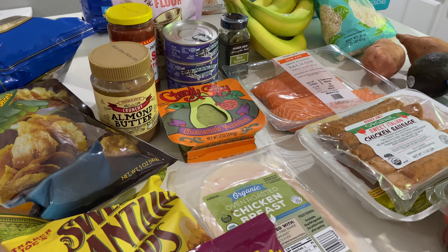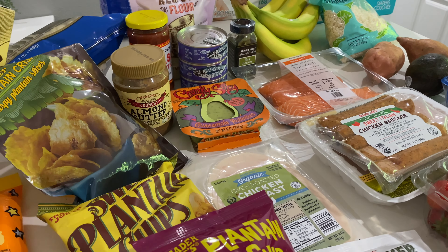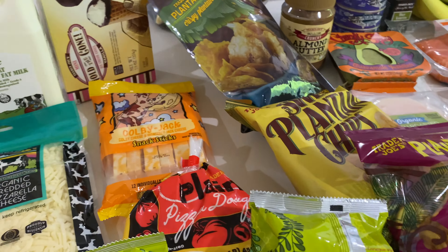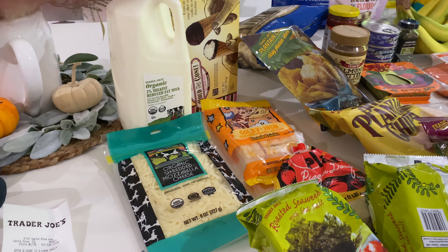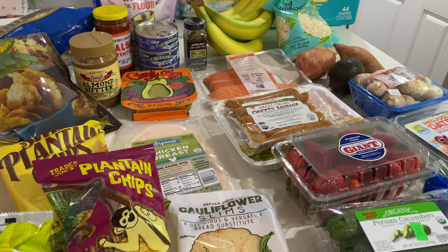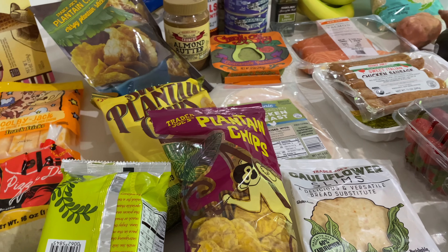I also picked up two medium-sized pumpkins at Trader Joe's because we're going to be doing a pumpkin homeschool project, so I will be sure to show you guys what that's all about.